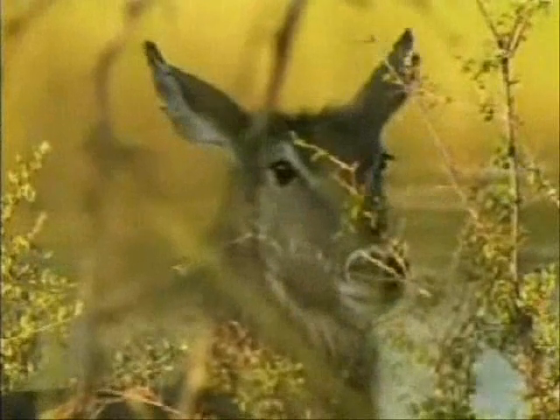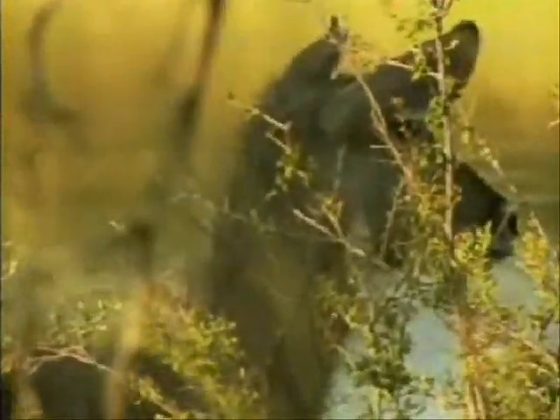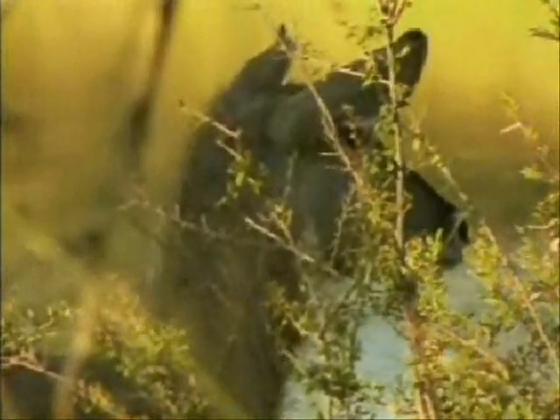A waterbuck — it's one of the species. There are a lot more of them here because of the area; it's a little bit thick. We weren't able to pan into the left, but there are more than 10 of them around here.